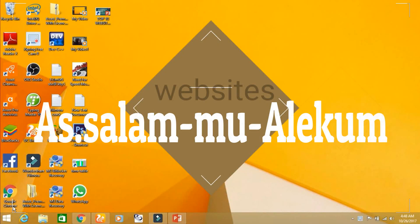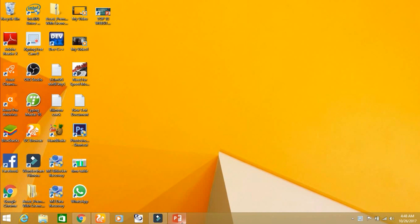Assalamualaikum friends. I am Shahid Karim. In this tutorial, I will tell about the top 8 websites for free download software. Now I will tell you about these websites.